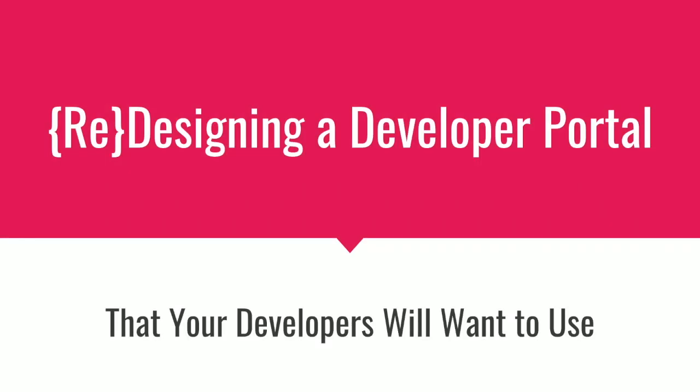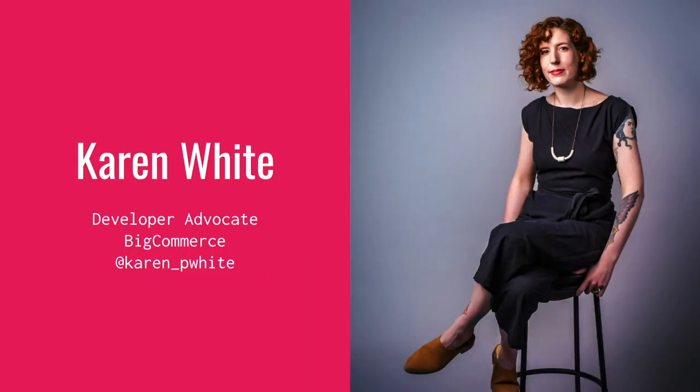Hello everybody and welcome to redesigning a developer portal that your developers will actually want to use. I'm Karen White. I'm a developer advocate at a company called BigCommerce. I work with our developer ecosystem representing their interest to our product and documentation teams, and I also work on projects that boost engagement with our developer community, such as writing content for our developer blog.